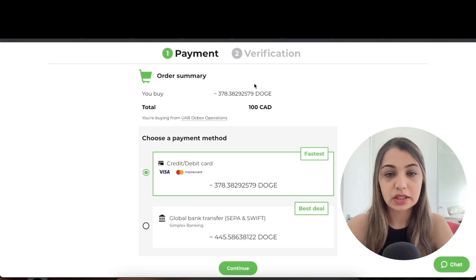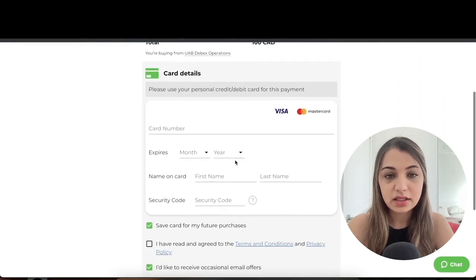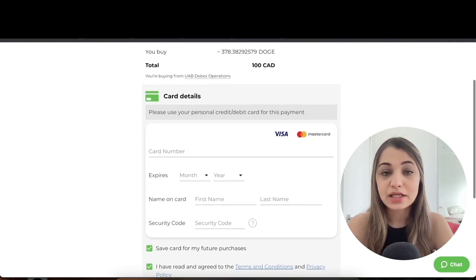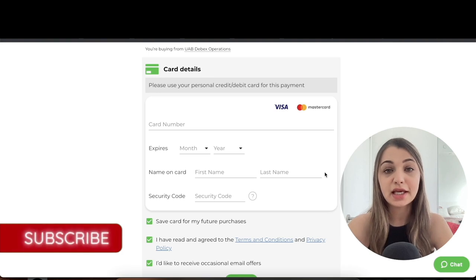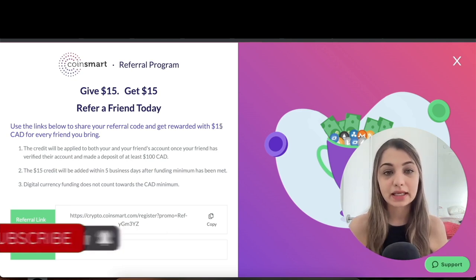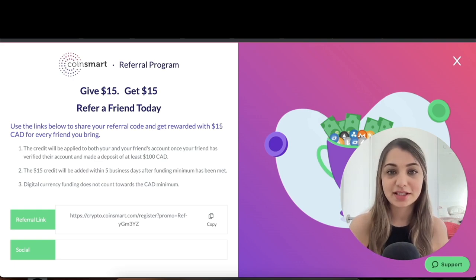You'll see your order summary with two payment method options. Select 'Credit and Debit Card' and click 'Continue.' Enter your card details — card number, expiration date, name on the card, and security code. Agree to the terms and conditions and click 'Next' to follow the prompts. That's essentially the whole process for purchasing crypto on CoinSmart with a credit card. Also, if you use my referral link to create an account, you'll get $15 and so will I — the link is in the description below.